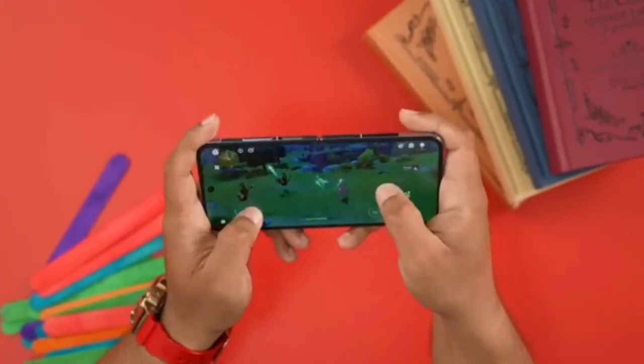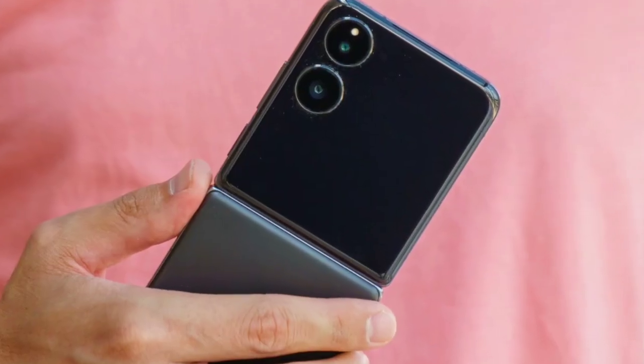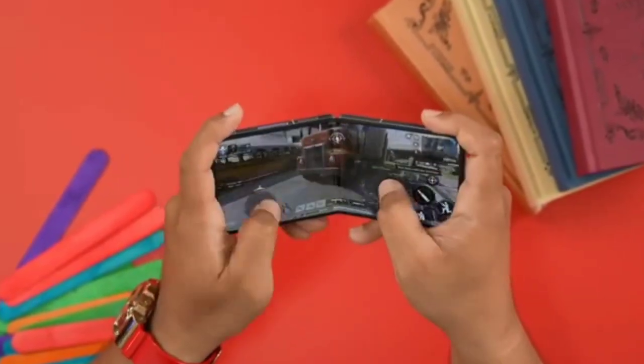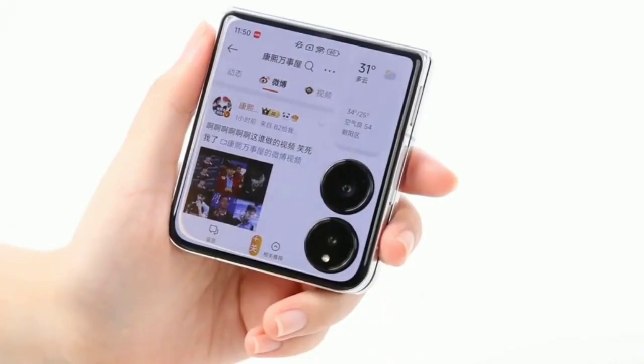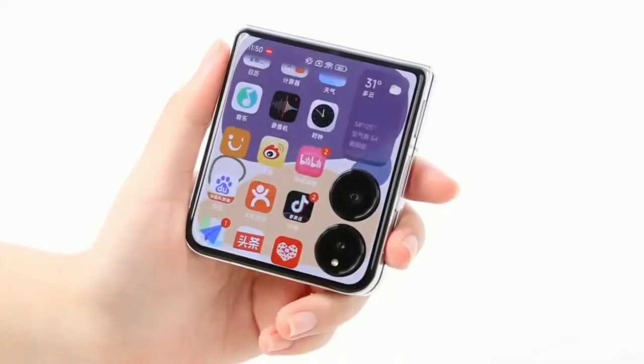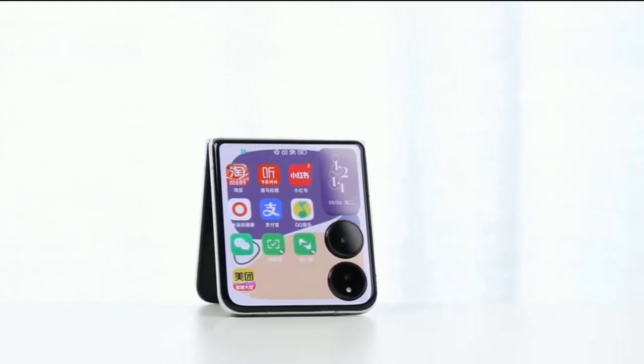In our gaming tests, the Mix Flip performed admirably. Playing Genshin Impact at very high settings, the phone maintained an average frame rate of 59.16fps with temperatures reaching a manageable 41.7 degrees Celsius. For King of Glory and Peaceful Elite, the phone also delivered impressive frame rates and energy efficiency, highlighting its strong performance in gaming scenarios.